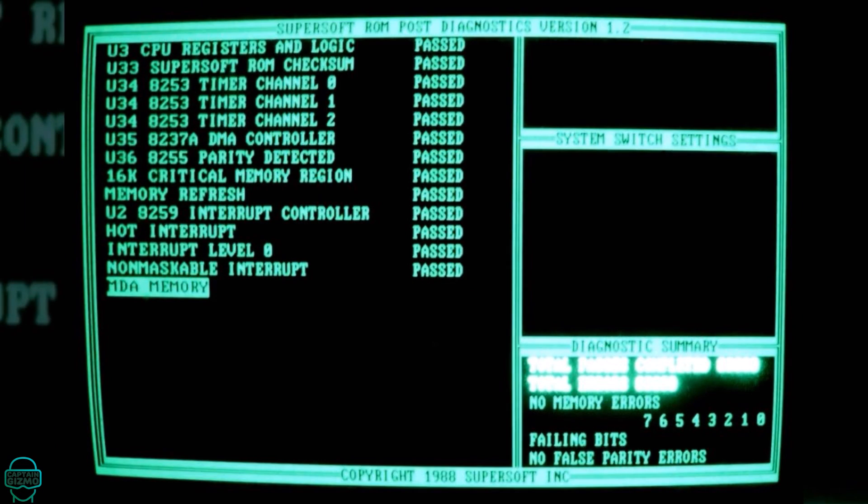The IBM PC's BIOS was closely guarded, but competitors reverse-engineered it — a move that led to legal battles but ultimately expanded the PC market.